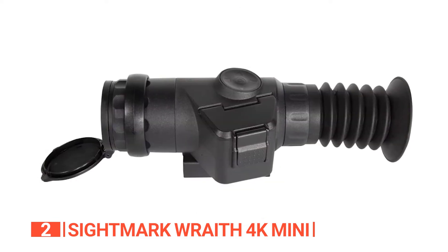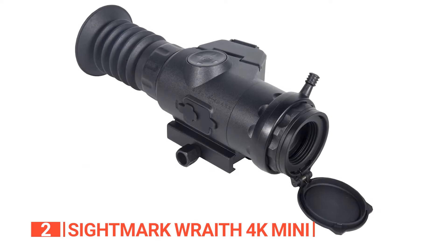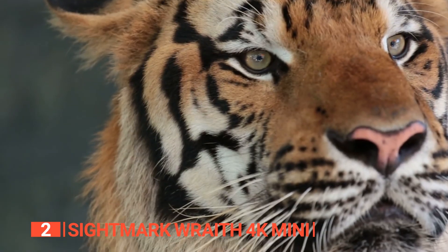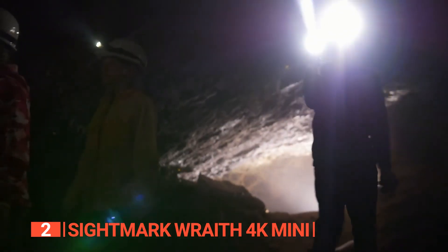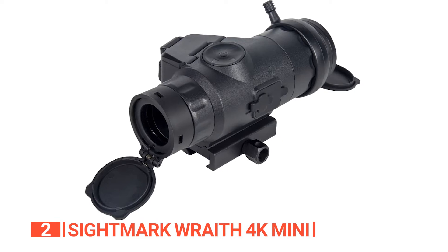This scope allows you to conveniently save up to five profiles, enabling swift switching between your preferred settings for different situations. So whether you're on a hunting expedition, observing wildlife, or embarking on an outdoor escapade, this scope is poised to deliver exceptional performance and capture your most cherished moments.